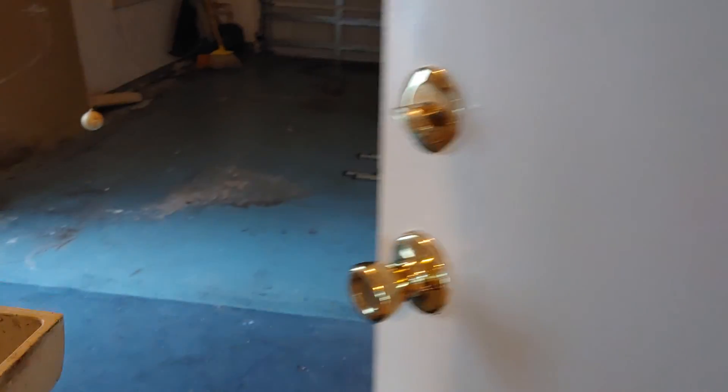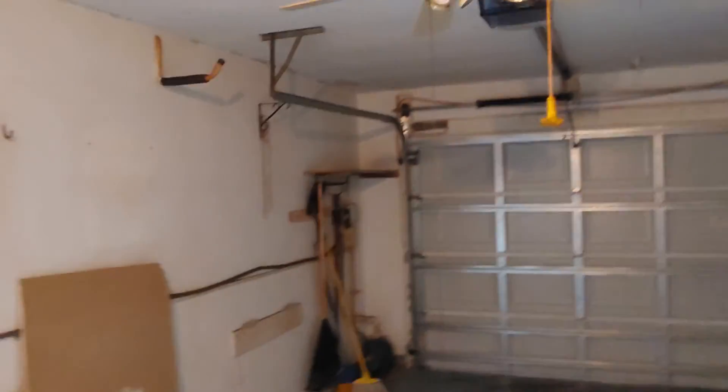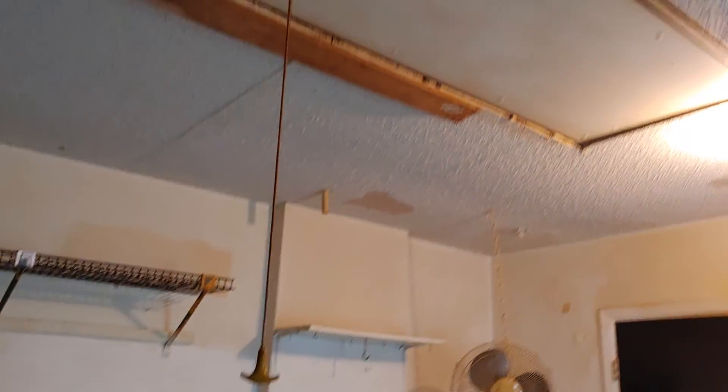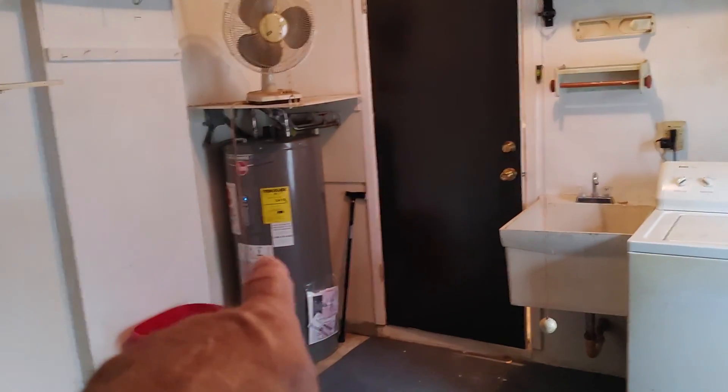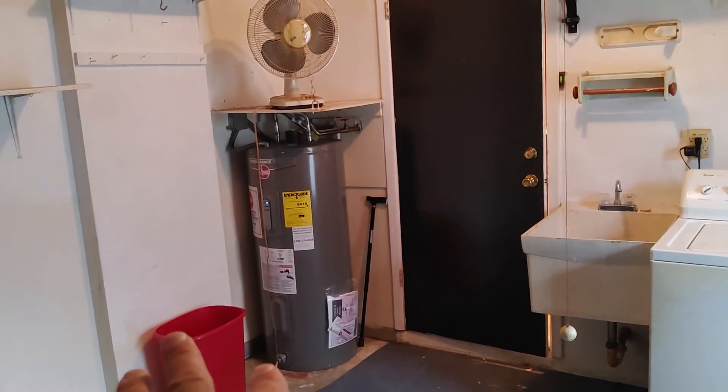This leads out to the garage. Looks like that's a newer garage door opener. There's a little workbench area over here, access to the attic, and a washer and dryer hookup. That looks newer, but it's kind of hard to tell the age — I haven't looked at it close enough yet.